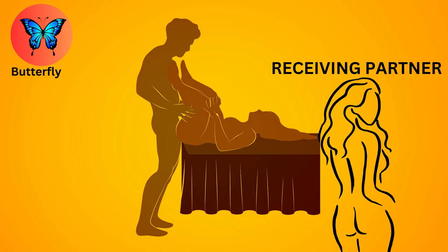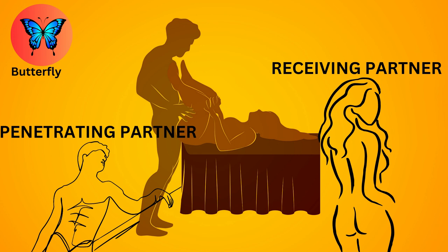The butterfly. The receiving partner lies on their back with their legs bent and spread wide, while the penetrating partner kneels or stands in front. It provides easy access to the genitals and allows for deep penetration.